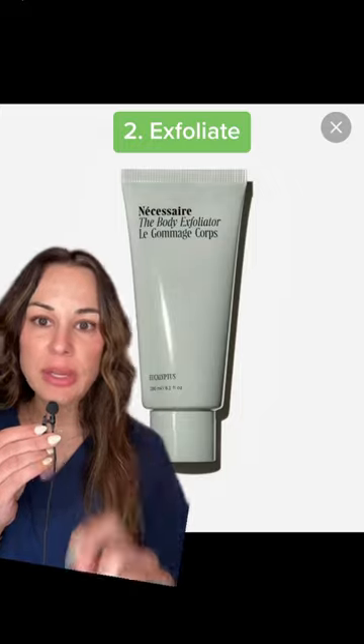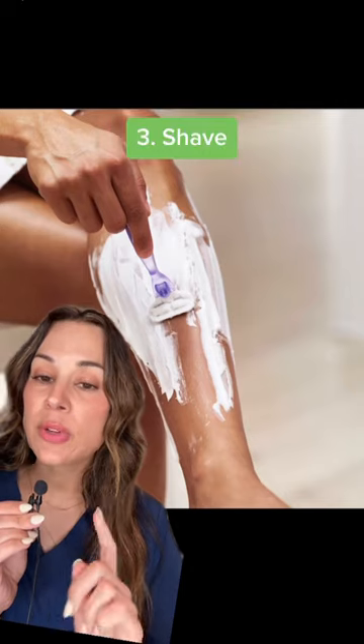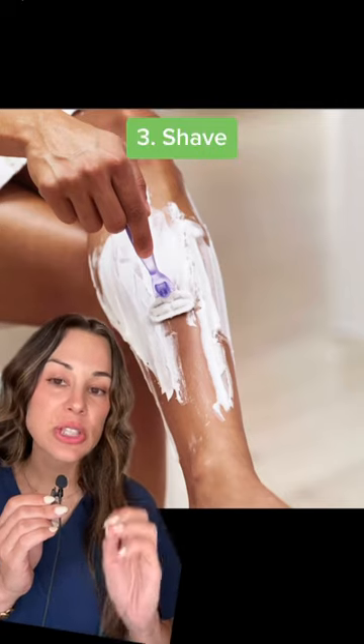Step number two is going to be your exfoliation. You always want to exfoliate before you shave because this can reduce the risk of irritation and razor bumps. When you shave, make sure your skin is damp and you're using shaving gel.